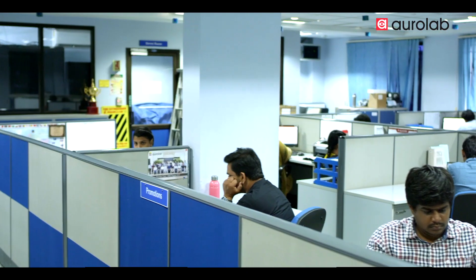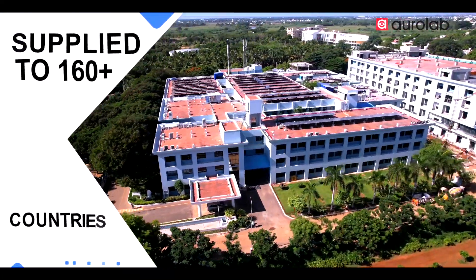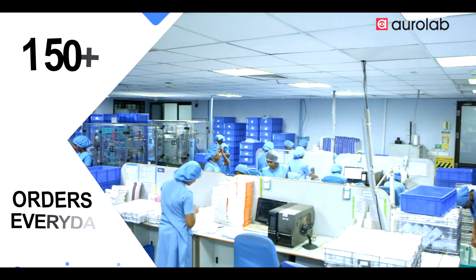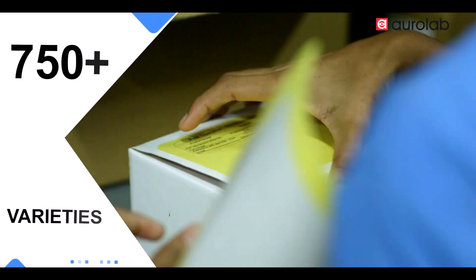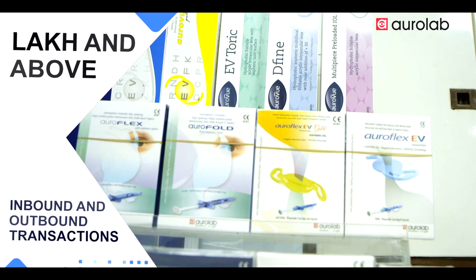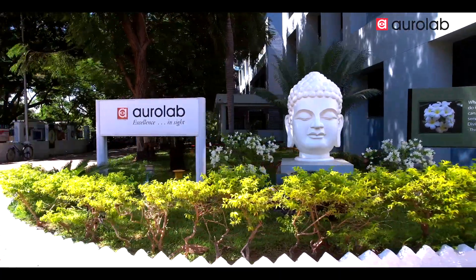4,000 plus stock keeping units from 5 divisions are shipped to over 160 plus countries. Over 150 plus orders every day — 750 product varieties with over a lakh inbound and outbound transactions every day. That's AuroLab's motto.